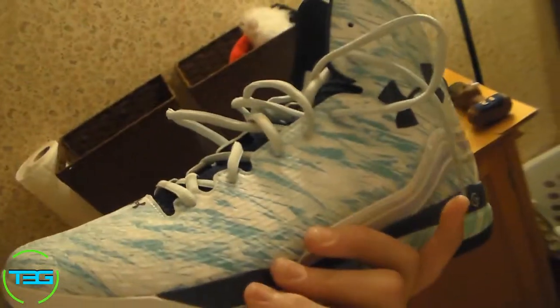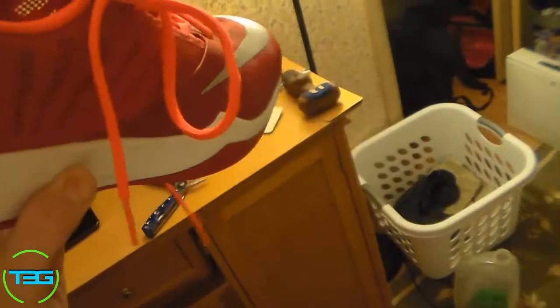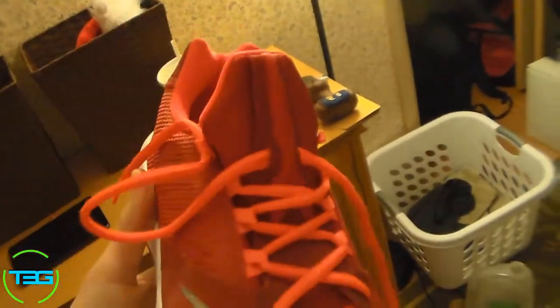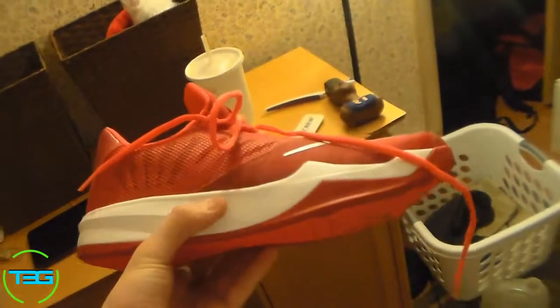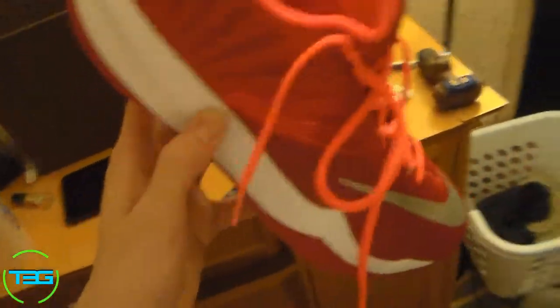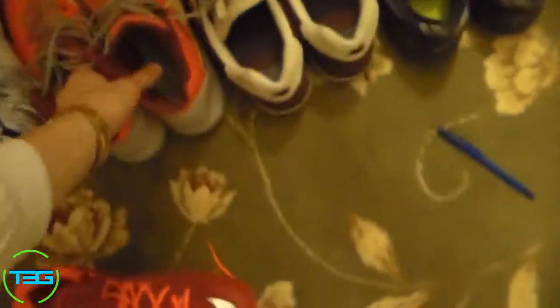This is the Under Armour Clutch Fit Drive, Christmas edition. You'll see people like Stephen Curry and Raymond Felton wear these — a bunch of other NBA athletes. Under Armour is on the come up for sure. I got these today with the Clutch Fits. These are Nike Zoom Run the Ones — you'll see people like James Harden and other Nike-affiliated athletes wear them. I've seen Mike Dunleavy in them too. Really good shoe. They kind of feel like Kobes with Zoom bags in them — any of you sneakerheads know what I'm talking about.